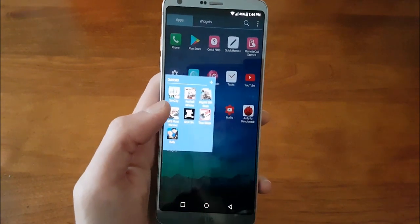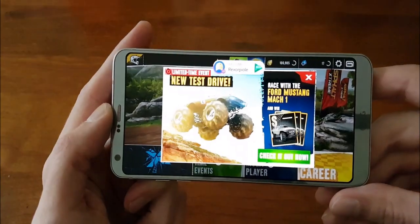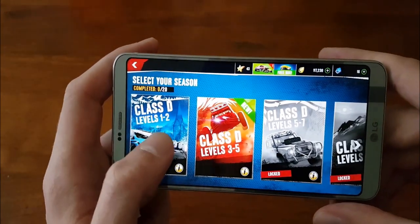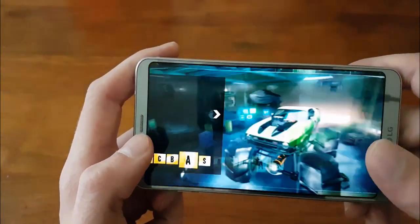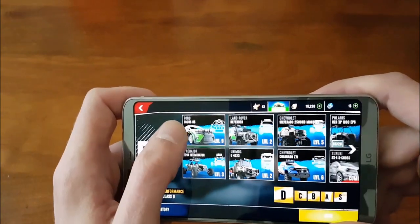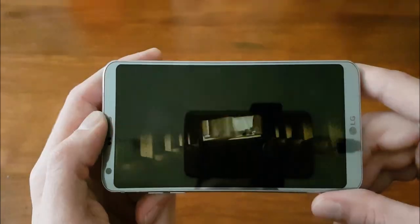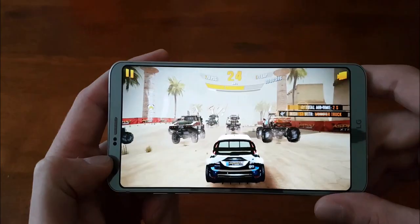We'll go into Asphalt Extreme — I showcased this in my full in-depth review and it always seems to run this game very well. I've been playing it pretty hardcore on here. We'll go through and do a quick race. It seems to play very well — I was using an FPS counter at one point and it stayed around 49 to 50 FPS for this game, which is pretty stellar.